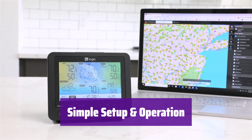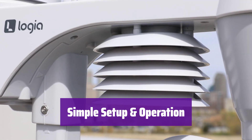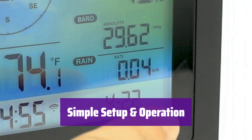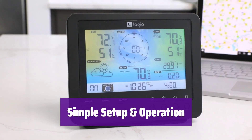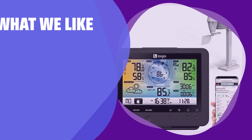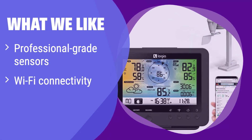The set includes easy step-by-step instructions for mounting the outdoor weather station. The indoor console supports both imperial and metric units. Simple touch-button controls make it easy to view various data screens and settings options. What we like: This weather station uses professional-grade sensors for accurate readings and connects to Wi-Fi for data sharing and remote access. If you want a comprehensive weather station with advanced features and remote monitoring capabilities, you should consider this.